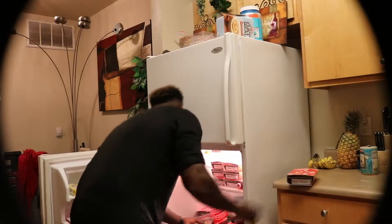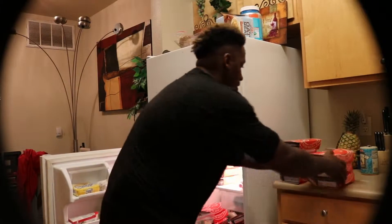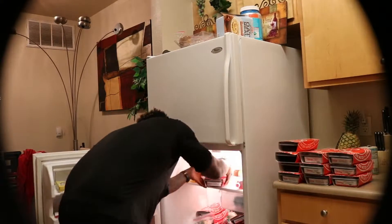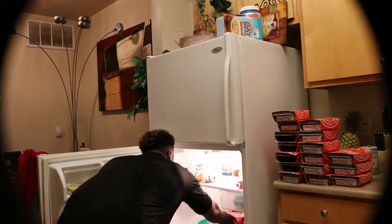All right guys, as you can see right now I'm actually getting the meals out of the ice box — some people call it the refrigerator. I want to show you guys exactly what kind of meals these are and exactly how they look.